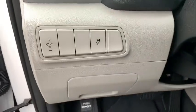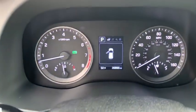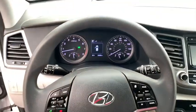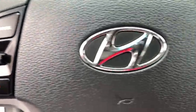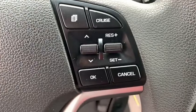AM FM stereo with CD player, four-wheel disc brakes, electronic stability control, fog lamps, trip computer, security system, power windows, rear window defroster.